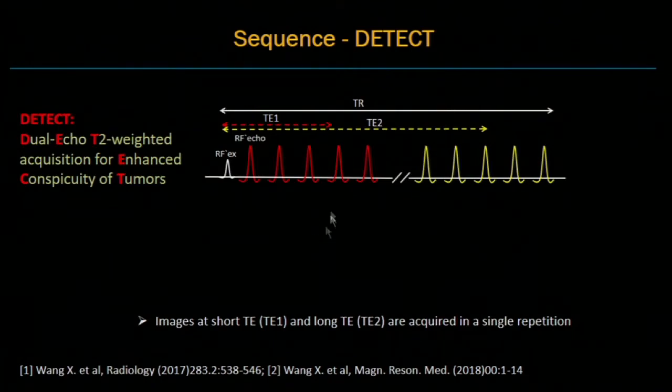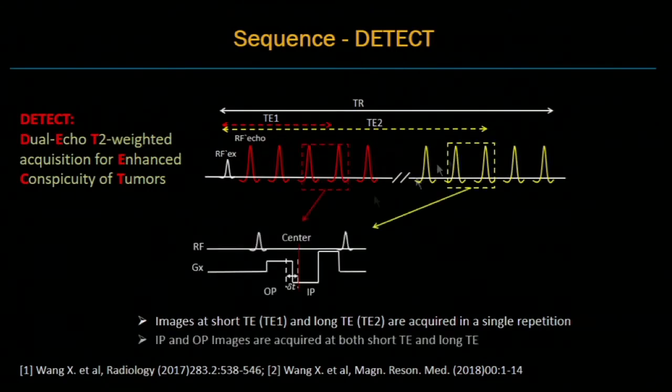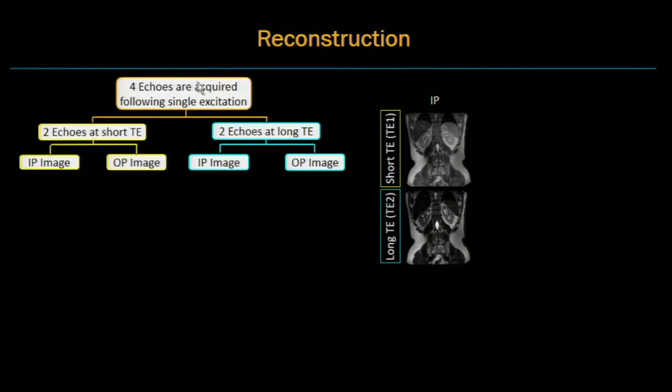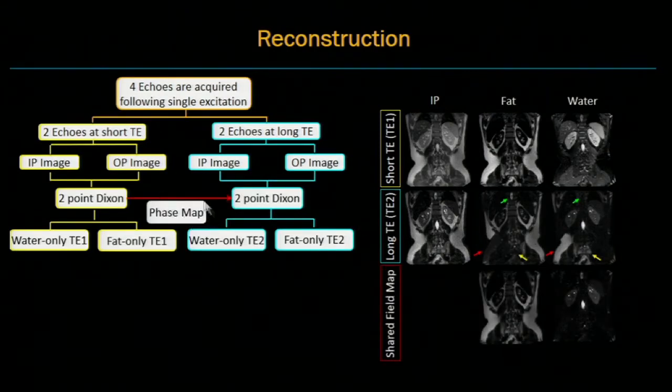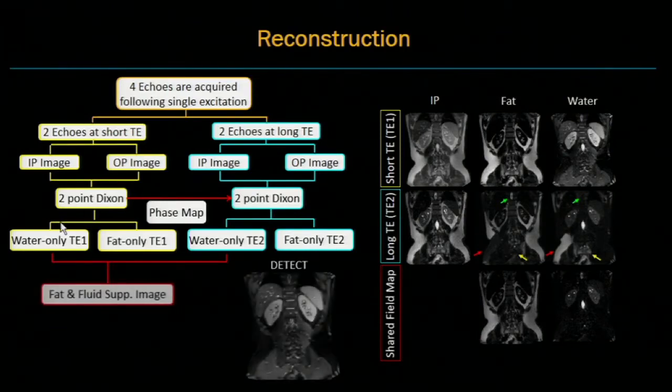Simultaneous fat and fluid suppression can help improve lesion conspicuity. To achieve this, we developed a sequence called DETECT, which acquires images at short TE and long TE in a single repetition. We use multi-echo Dixon to acquire in-phase and out-of-phase images at both short TE and long TE — four echoes total following a single excitation. At short TE, we achieve uniform fat suppression via water-fat separation, but at long TE we observe large water-fat swaps. We developed a technique called shared field map Dixon, which reuses the phase map estimated from the short TE image to eliminate water-fat swaps. To suppress fluid, we perform complex subtraction between the water-only images at the two different TEs, generating the DETECT image with simultaneous fat and fluid suppression.